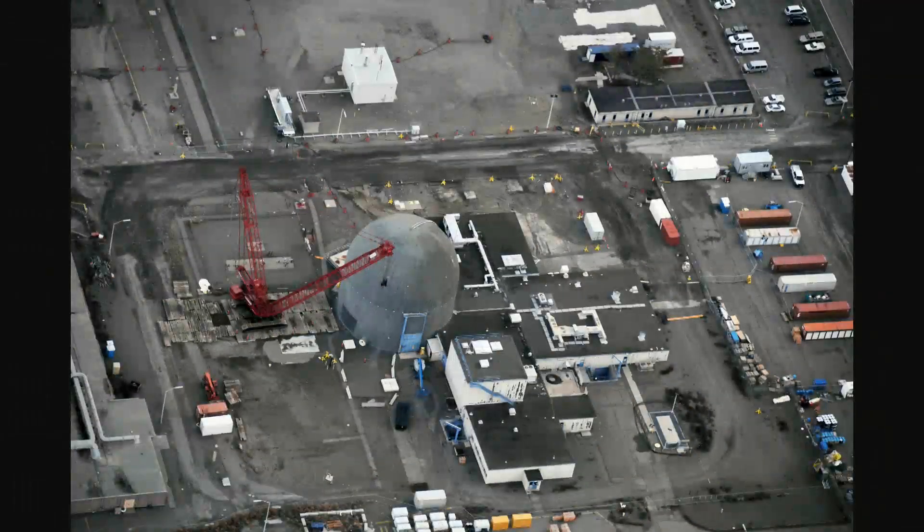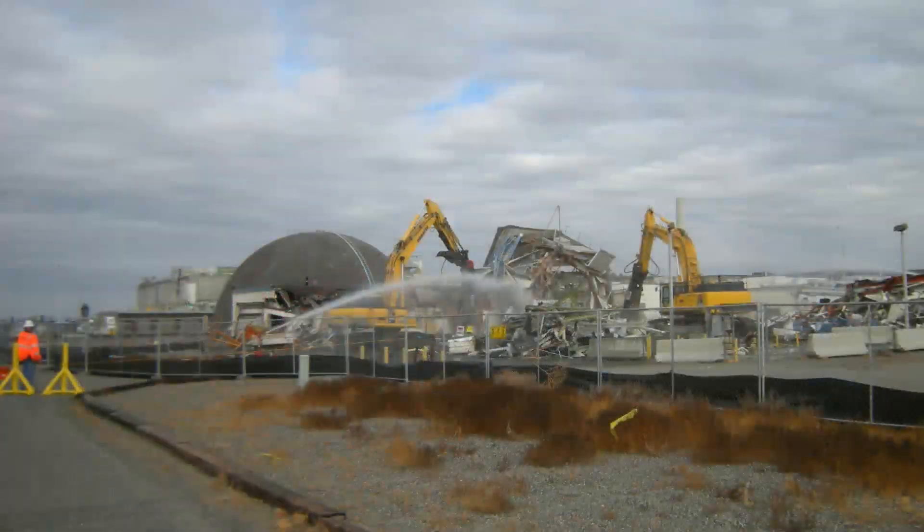Washington Closure Hanford, the 300 area lead contractor, started total demolition and remediation of building 309's dome, as well as numerous support buildings. The 300 area is critical to cleaning up this river corridor. Because of all the research labs and the fuel fabrication, the nature of the buildings and the proximity to the river, it's a huge milestone to get the 300 area cleaned up. This is indicative of the work that we've done here, getting this reactor out as we close in on finishing up the 300 area remediation and cleanup.